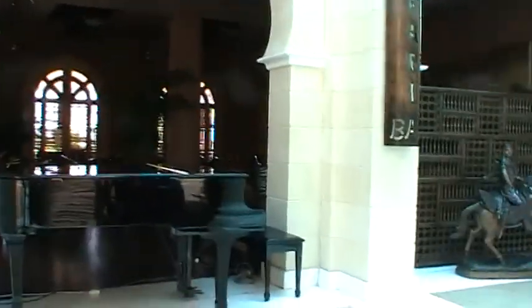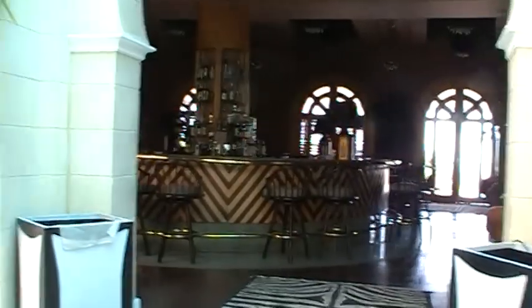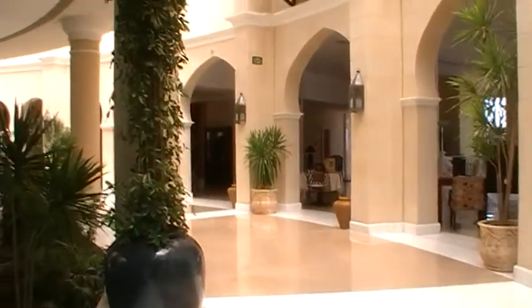Over the other side of the bridge, here we have one of the many restaurants and bars. This is a safari bar. It's just about noon now so it's not too busy yet.